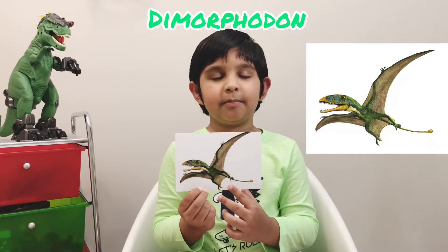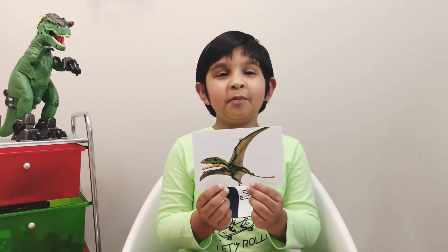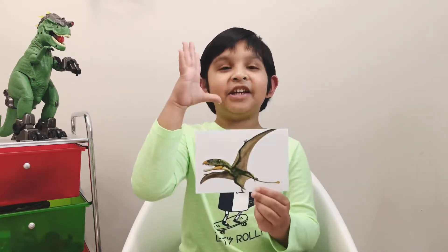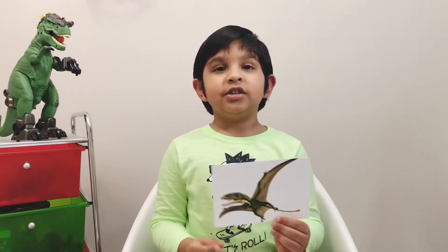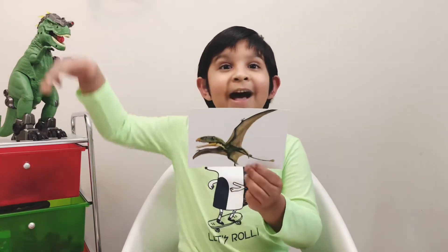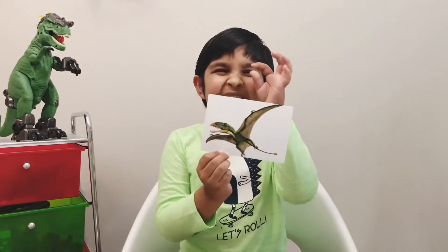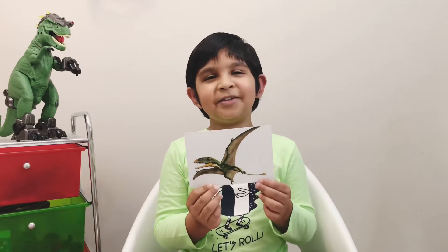This dinosaur was a tiny dinosaur and it lived in the Jurassic period. The diet was meat. Do you know Dimorphodon means 'two-formed teeth'? It had big teeth and small teeth — those teeth were for chewing and grabbing. Do you know this was a flying dinosaur? It was a tiny pterosaur and it was the first pterosaur. Let's go to the next dinosaur.